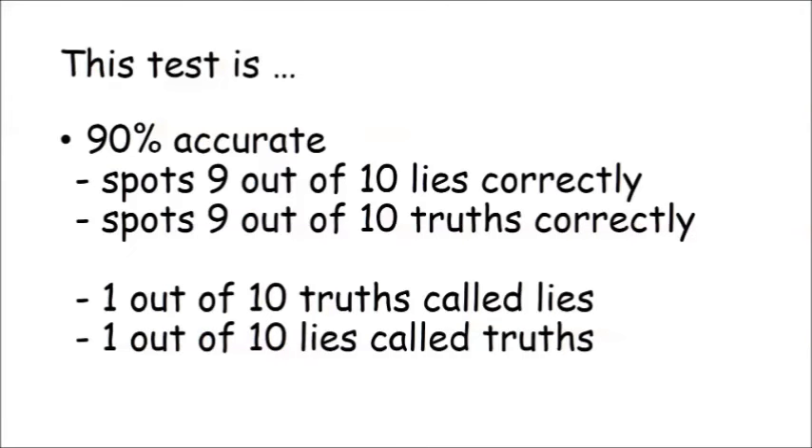Let's start with an example in which a lie detector is known to be 90% accurate in detecting truth and lies. That means if someone is telling the truth, the test correctly decides that they're telling the truth 9 times out of 10, and incorrectly states that they're lying the other time out of 10. It also correctly identifies a lie 9 times out of 10, and mistakes a lie for a truth one time out of 10. It seems pretty clear this is going to be quite a reliable test — 90% reliable. In fact, the reliability of the results also depends very much on the rate of lying in the population that you're testing, as we'll see.